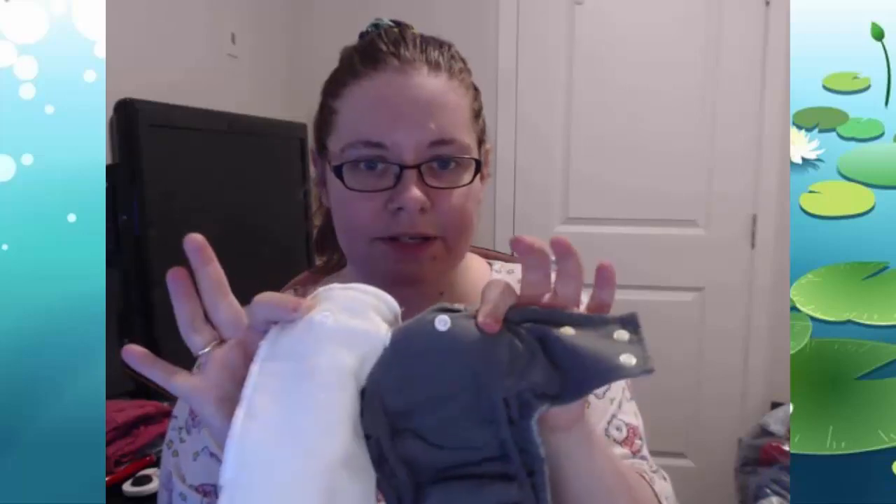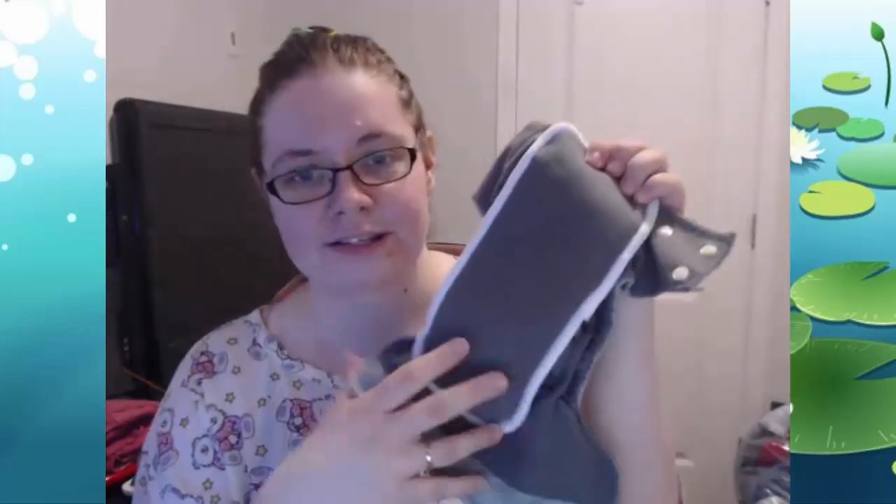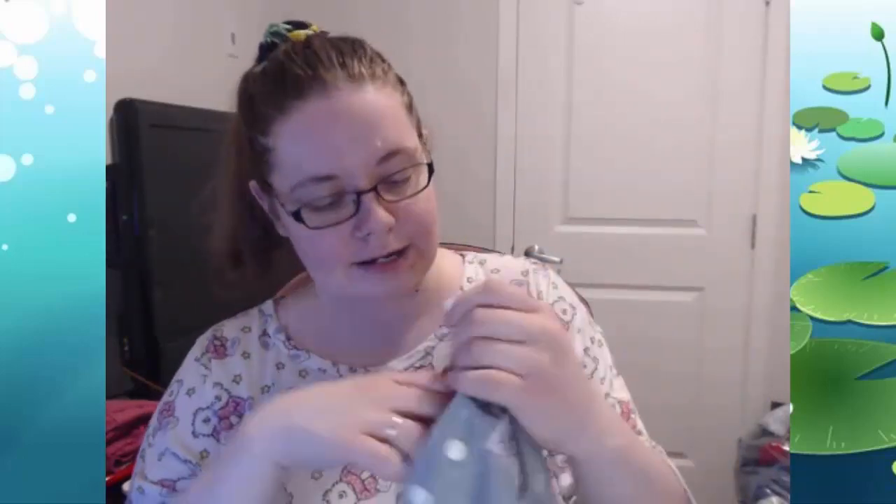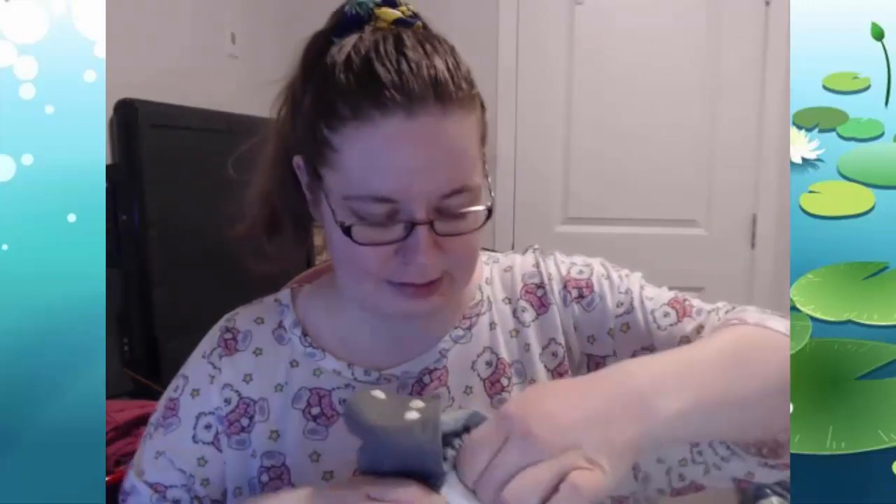This is the all-in-one diaper. It has a little insert on the outside that unsnaps — so if the baby pees on it and this part gets wet, you can unsnap it and just use the main diaper. Inside there is a built-in liner and it's like a pocket where you can turn it inside out for washing, though honestly you don't have to. You can just leave them as they are and put them in the wash and you're good to go.